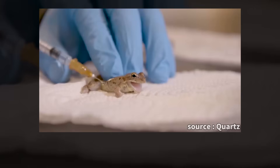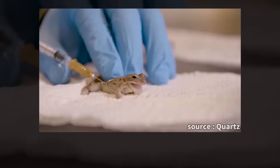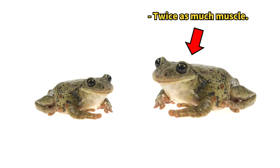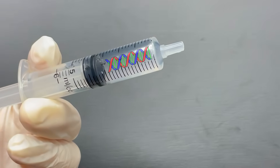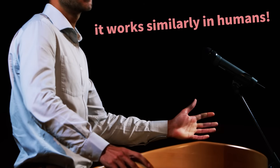A man is seen injecting a substance into a frog. To his surprise, the frog develops significantly more muscle mass than usual. The injected substance is gene-edited DNA, and the man claims it works similarly in humans.